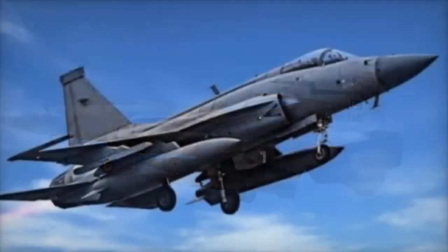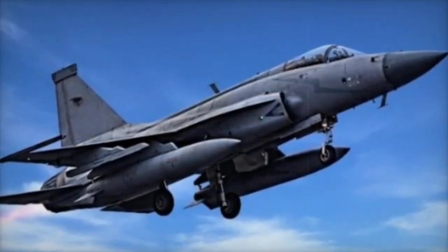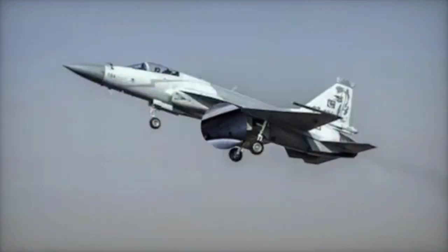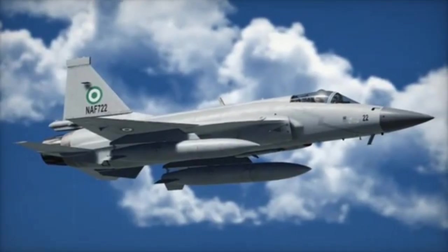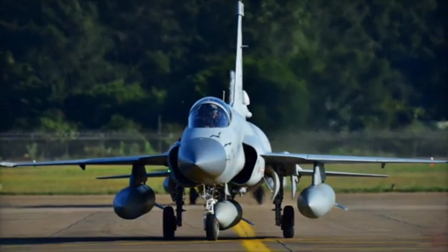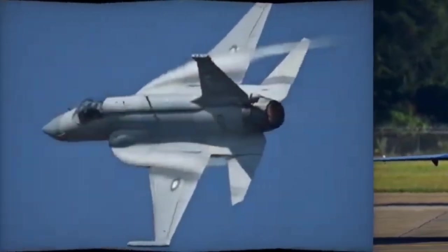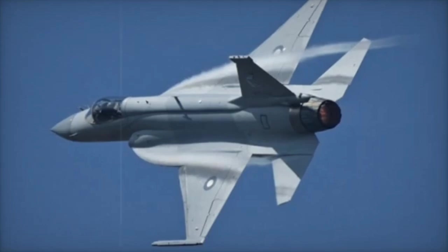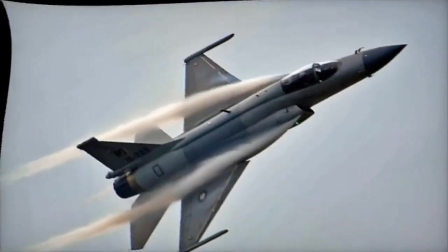Pros/Cons Conclusion. The J-10C is ideal for nations seeking high performance, advanced technology, and multirole capability — best for air forces with larger budgets and the need for a competitive edge in modern aerial warfare. The JF-17 Block III is a practical choice for countries looking for cost-effective modern fighter jets without the heavy price tag; it balances performance and affordability, meeting the needs of smaller or budget-conscious air forces.